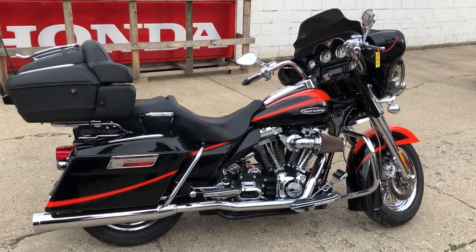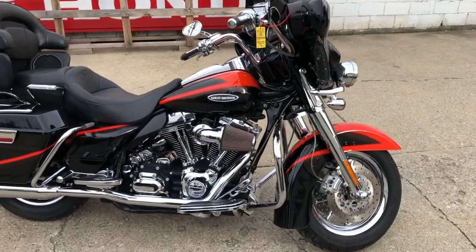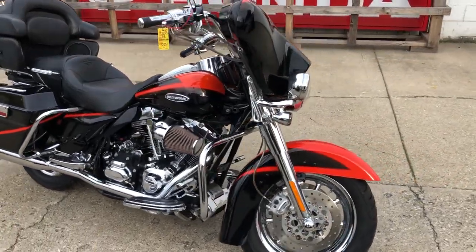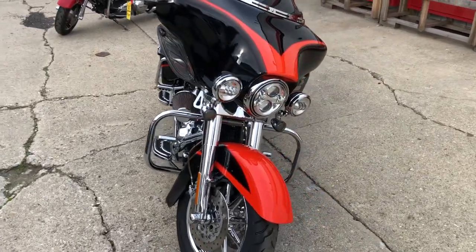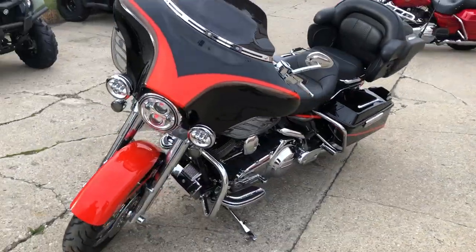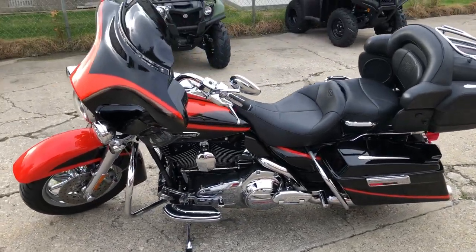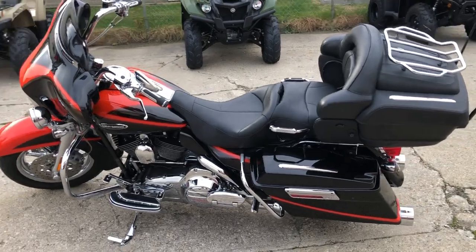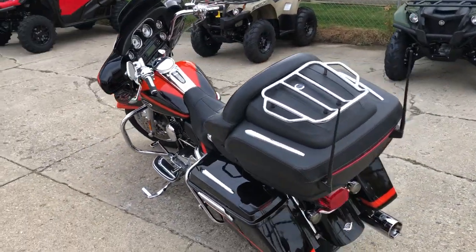Hey guys, approvalpowersports.com here doing some videos on some stuff that just came in. Anybody looking for a Screaming Eagle? We're lining them up here at Approval. This one's a 2007 Electra Glide Screaming Eagle. It comes with that 110 cubic inch Screaming Eagle motor, Stage 1 kit, Screaming Eagle intake, and a dual Vance and Hines exhaust. This Harley runs strong — and it's a good looking one. Chrome wheels, chrome front end, chrome levers, chrome switch housings.